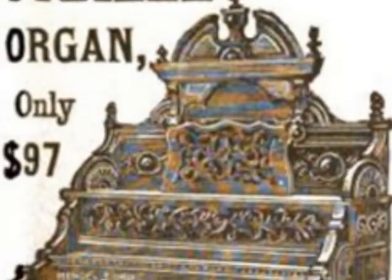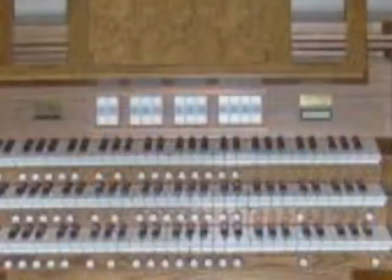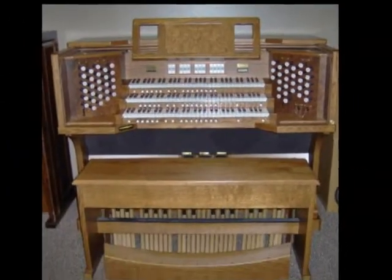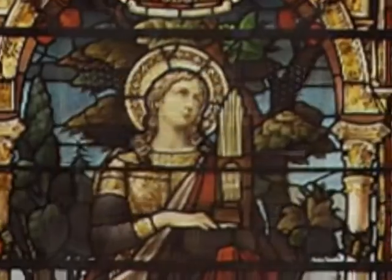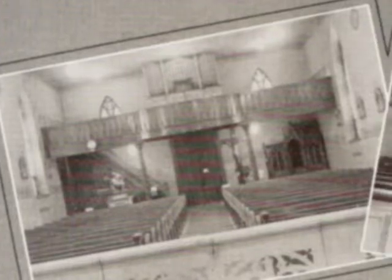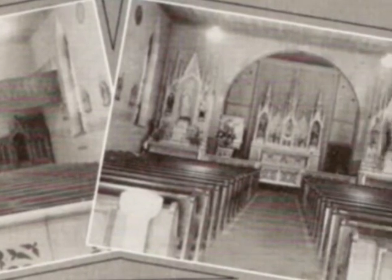A manual organ was installed in 1892, and a more modern organ was installed in 1930. Stained glass windows were installed in 1911. There were 75 families in the parish at that time. Up until 1931, the sermon was preached in German three times a month and English once a month.